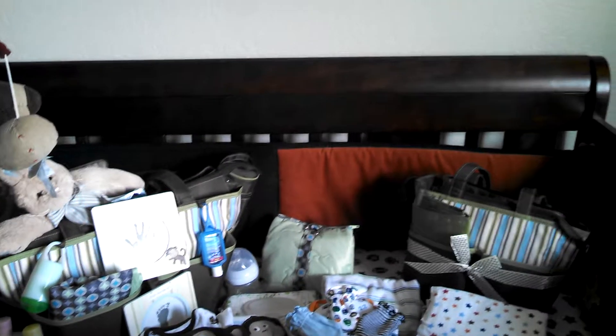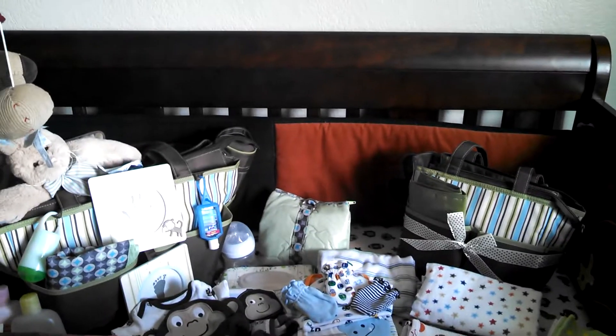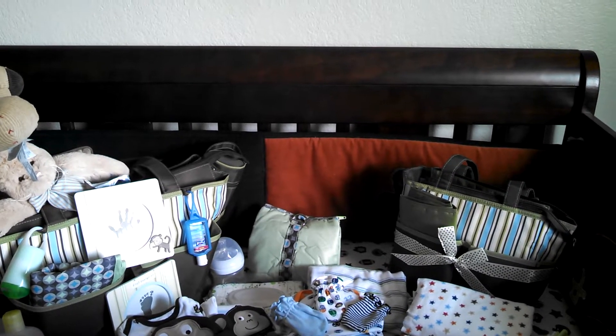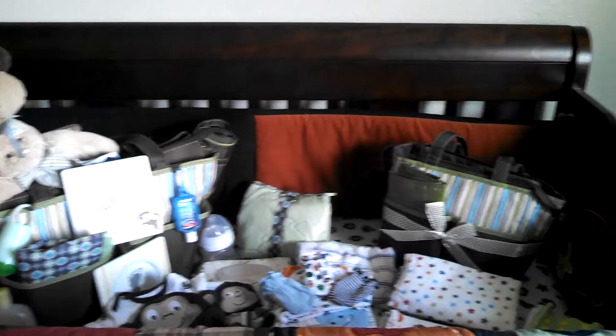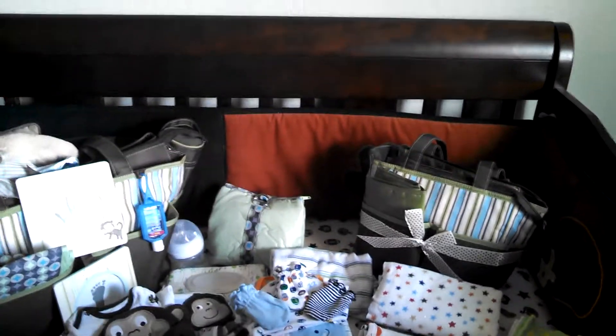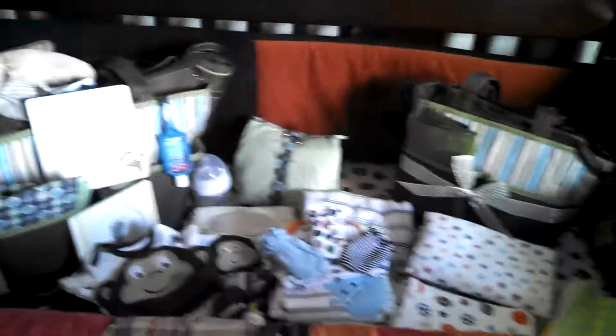Hi YouTube! I'm Georgia and I'm bringing to you what I packed in Baby Tatum's hospital bag. I probably over packed, but I'm okay with that. Alright, let's get started.